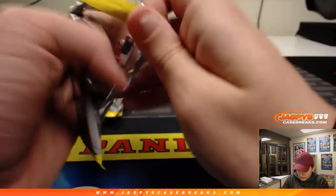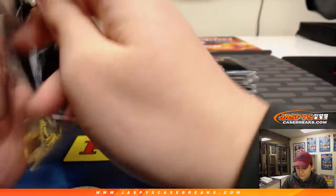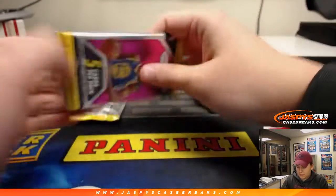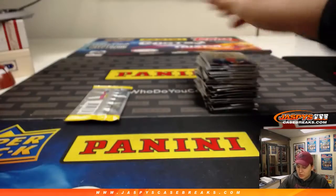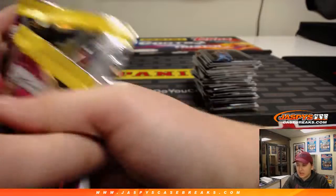All right, a few more packs here. Good luck, Mark. Mark, you were the one I hit the DeAndre Ayton 101 for, right? Did you — are you keeping that one? Are you selling it? Any plans?